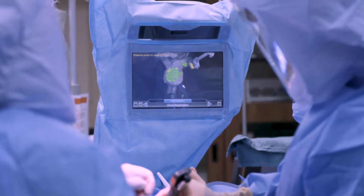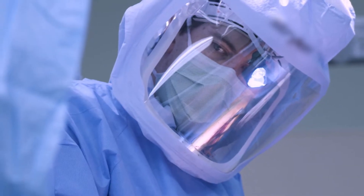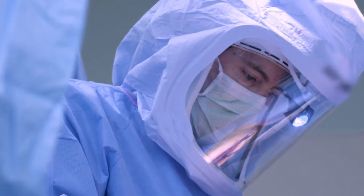We live in a world of millimeters instead of a world of yards or feet, and so every millimeter can make a difference. If I'm putting an implant in, I want to make sure that it's in the best position possible to allow for longevity.